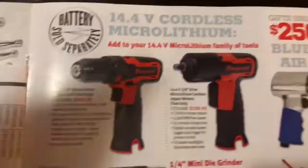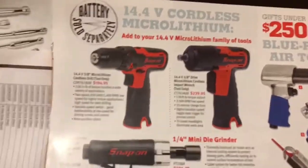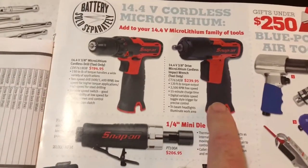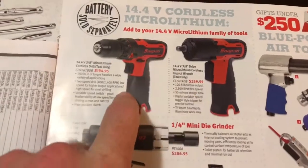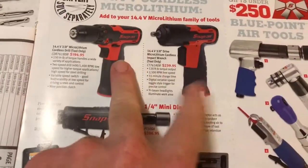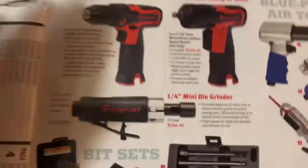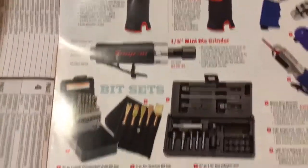Alright, they've got some 14.4V stuff — though I actually don't think it's on sale. The drill is regular price, so maybe they're just advertising it. I've got the drill. I don't own either one of those other tools; I want the one, but I'm not really concerned about the other because I've got a DeWalt that works great. Mini die grinder.